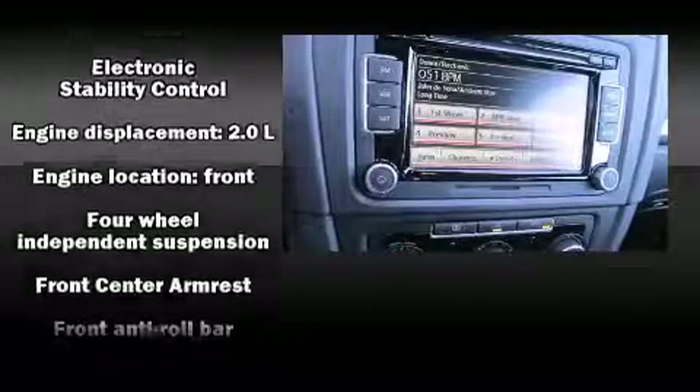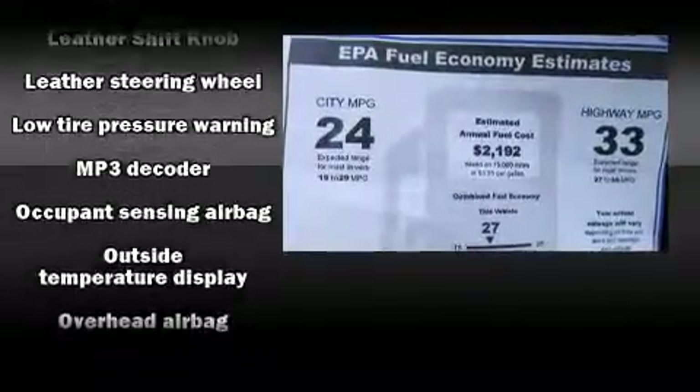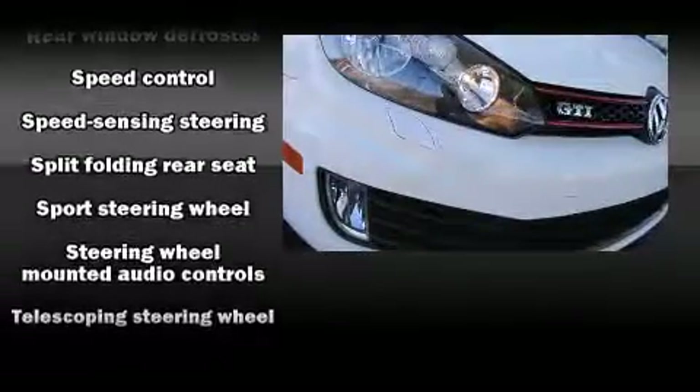Volkswagen also prioritized safety and security with features such as anti-whiplash front head restraints, a security system, and four-wheel disc brakes with ABS. Electronic stability control stands out as a technologically savvy innovation, keeping you better connected to the road.